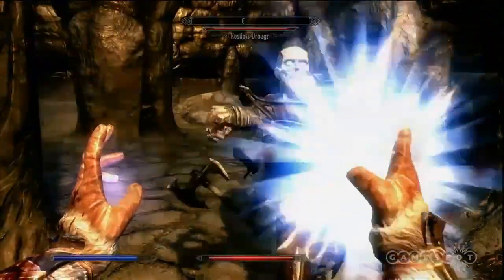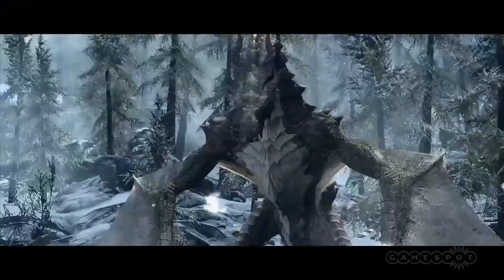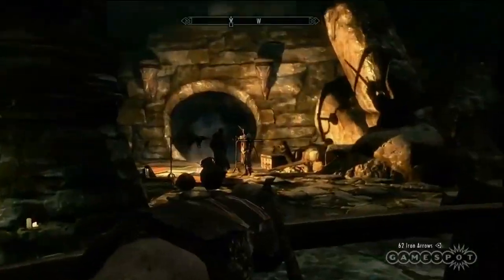Next time on Does It Work: Elder Scrolls V Skyrim. Magic? Dragons? Bows and arrows?